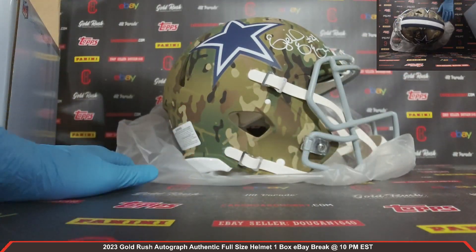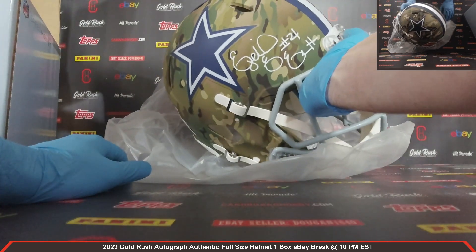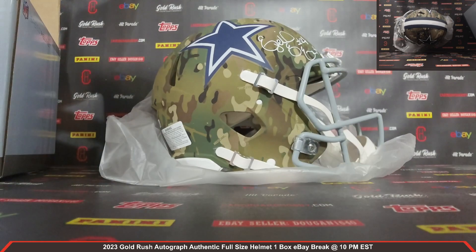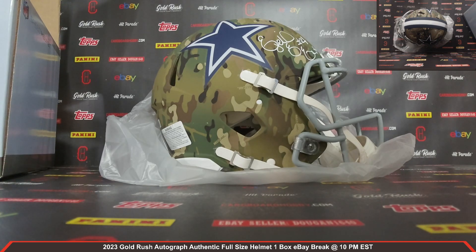Wow, how gorgeous looking is that for the Cowboys? Ezekiel Elliott, camo alternate, Beckett COA right there. That is one gorgeous looking Autograph Authentic Full Size Helmet — Ezekiel Elliott, the Cowboys camo alternate. Your Cowboys owned by DENTHOM42.